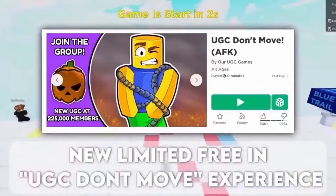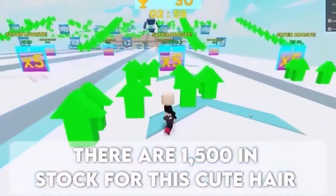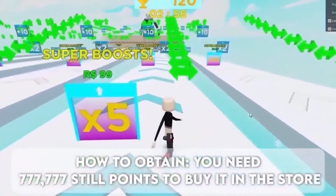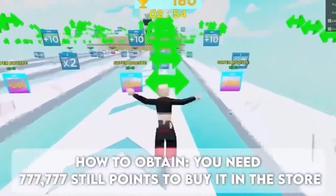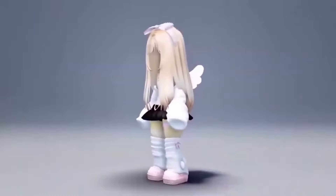Limited free item in the UGC Don't Move experience. There are 1500 in stock for this cute hair. To obtain it, you need 777,777 still points to buy it in the store. Here is the cute hair.